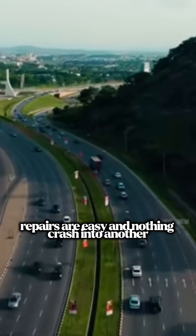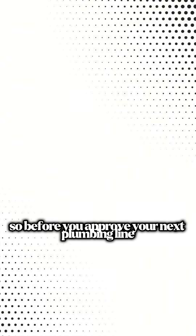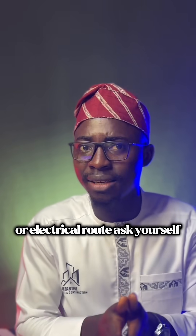Think of it like a city with proper road networks — traffic can move smoothly, repairs are easy, and nothing crashes into another. That's exactly how a duct works for your building. It brings order where chaos used to live. So before you approve your next plumbing line or electrical route, ask yourself: am I building for today or for the next 50 years?